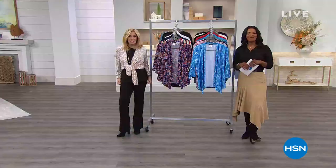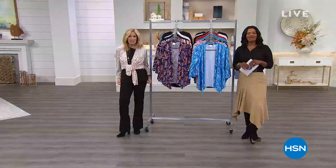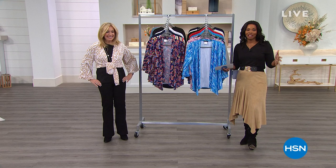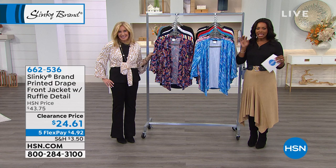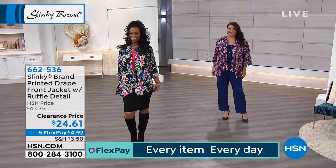Welcome back. We've got 30 more minutes of our two hours of Slinky Fashion this afternoon. A lot of you are still shopping for items from earlier, but we've got more that you haven't even seen yet. We didn't give you any sneak peeks of this printed drape front jacket. Just know it's not just a color difference — every option is a completely different piece of artwork.